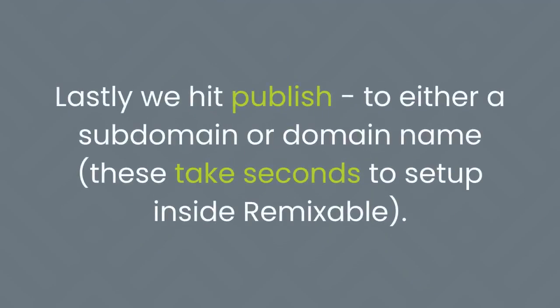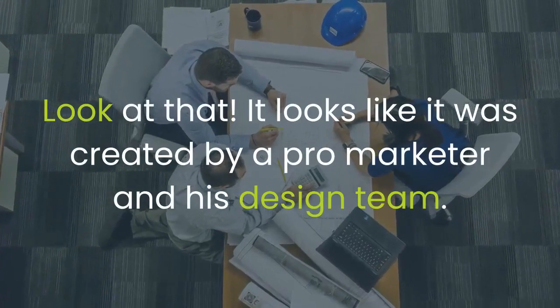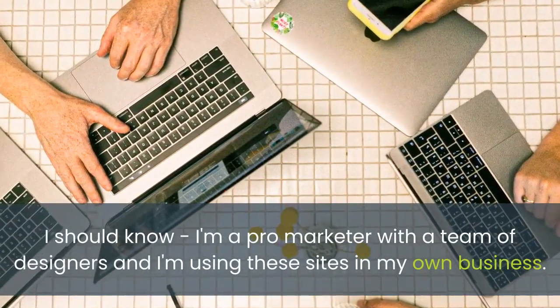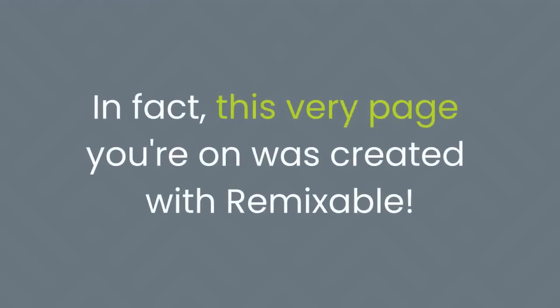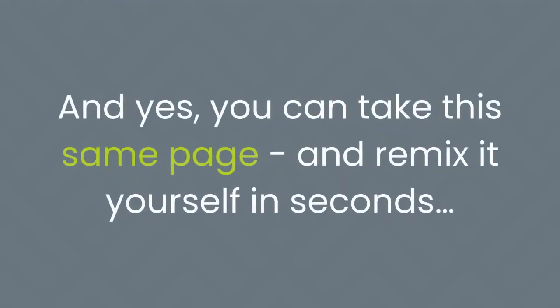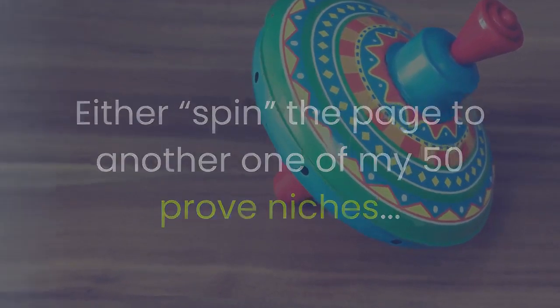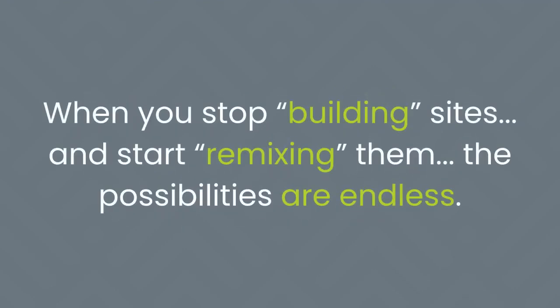Lastly, hit Publish to either a subdomain or domain name — these take seconds to set up inside Remixable. Instantly, you have a proven, professional, and fully hosted website up and running. It looks like it was created by a pro marketer and his design team — I should know, I'm a pro marketer with a team of designers, and I'm using these sites in my own business. In fact, this very page you're on was created with Remixable — and you can take this same page and remix it yourself in seconds.